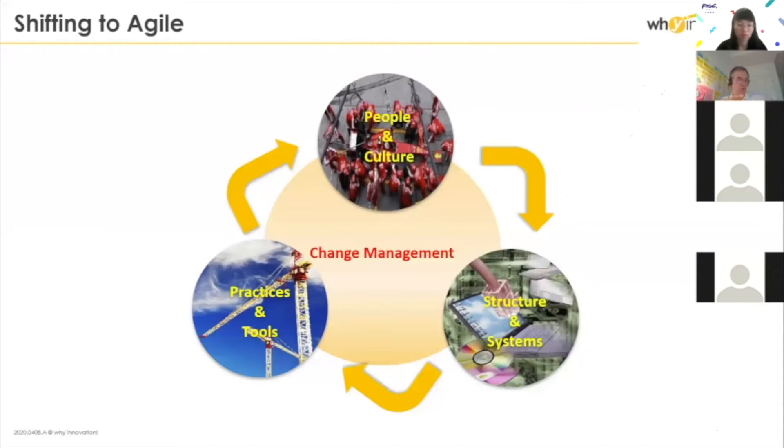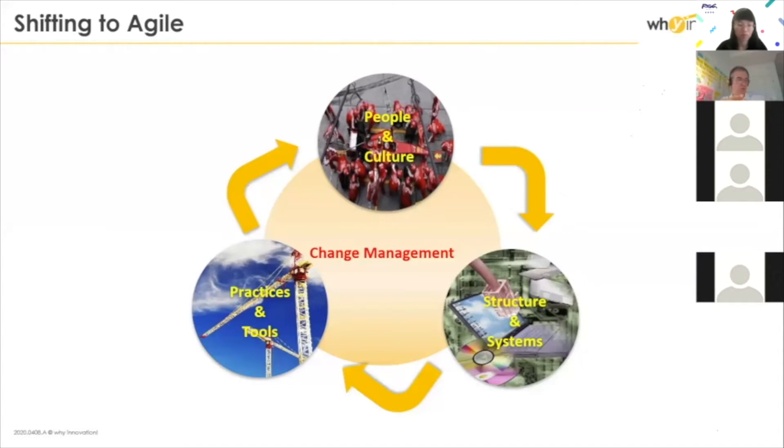First thing first, we use at Y a very classical operational excellence type of framework when you do transformation. You have a three-dimension model. The first dimension is people and culture — that covers skills, mindset, management style, and really everything related to the soft side of things.